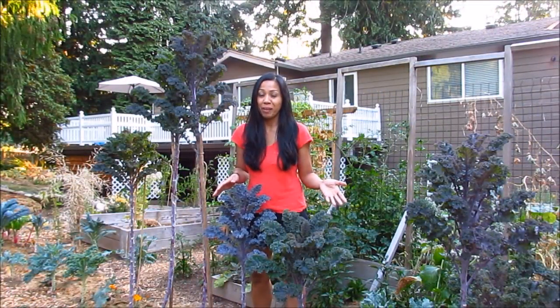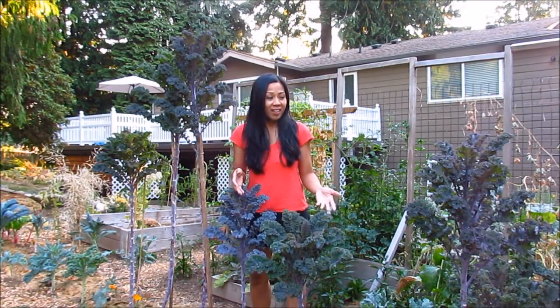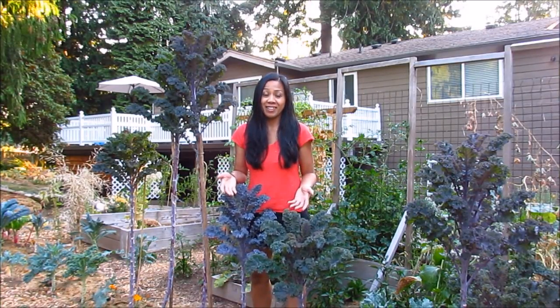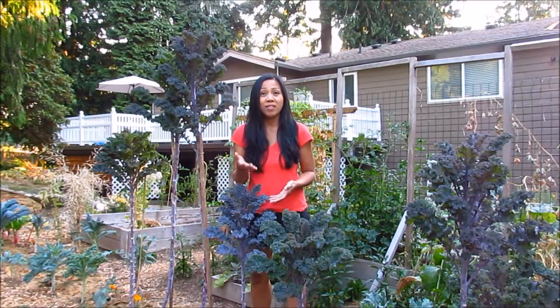So as you can see, I planted many scarlet kale plants. When I saw the pictures, I really wanted to grow them. And besides their great flavor and texture, they are beautiful plants to grow in your garden. So I hope that you guys give this variety a try. Let me know if you have planted them before — I'd love to know how they did in your garden.